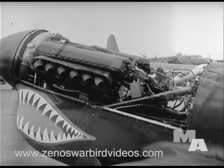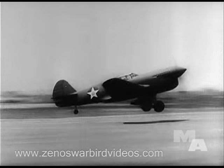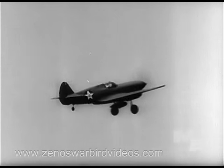There she is — more than 1,500 pounds of raw, naked power, ready to zoom the P-40F to new heights. Let's go, baby. Show them what the kid can do.